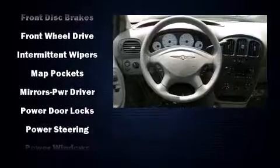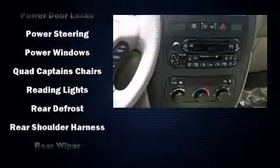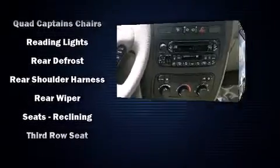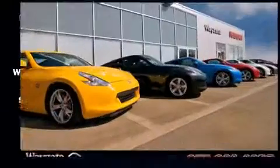Third-row seats provide an even greater maximum passenger capacity. Audio features include an AM-FM radio, a cassette player, and six well-positioned speakers.